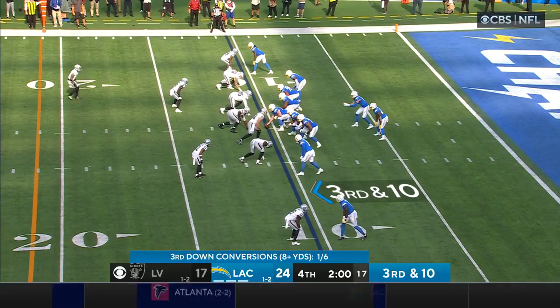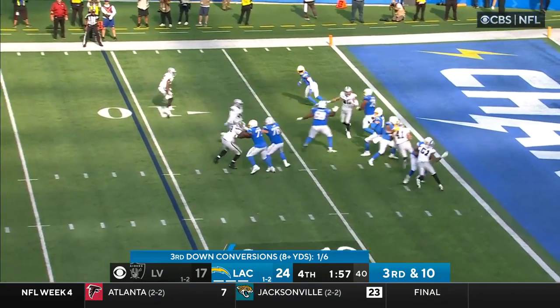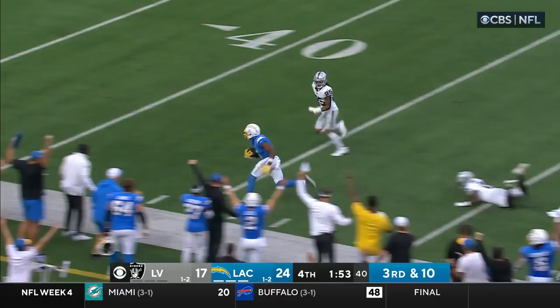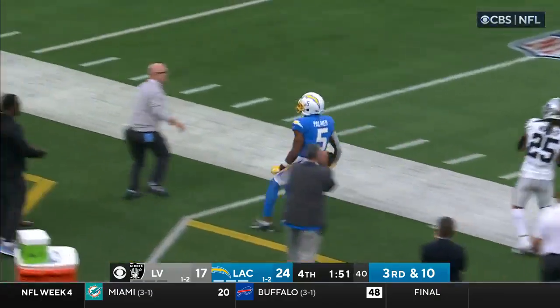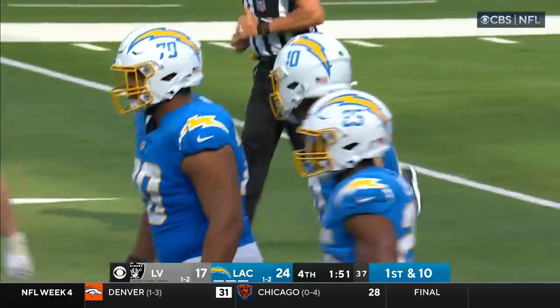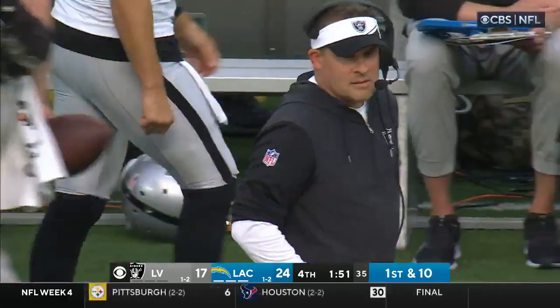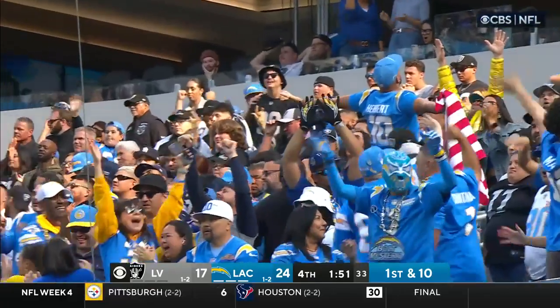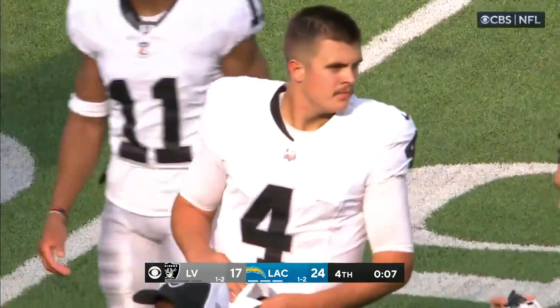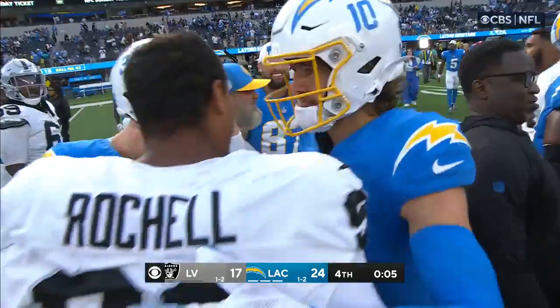They're going to hand it off — instead they throw it up. Justin Herbert going deep, looking for Palmer — he's got the ball! And that's the ballgame! 51-yard completion! O'Connell was 24-39 for 238 yards and a costly interception deep in the red zone. Final score: 24-17.